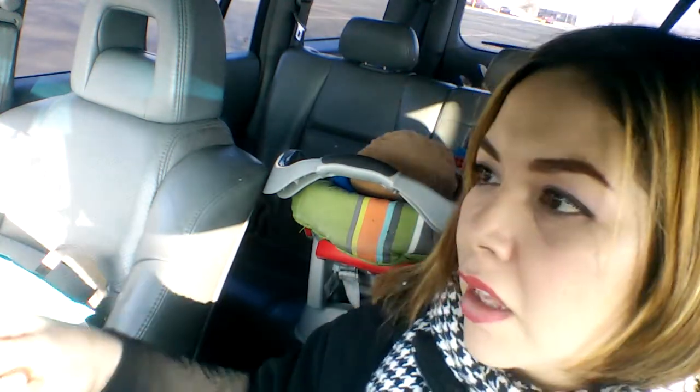Today we came to Dollar Tree and I want to share what we got really fast before we get home, because then they are tired and I just want to put them in bed. I have really good finds!